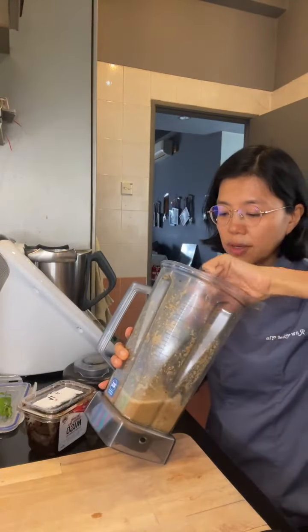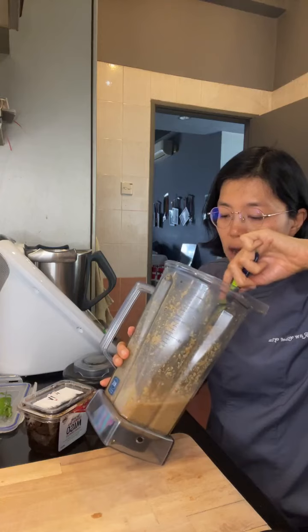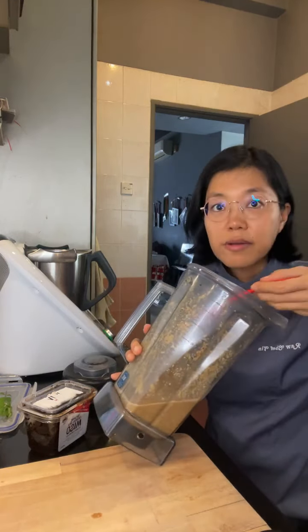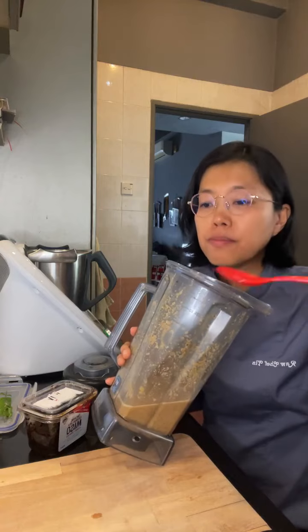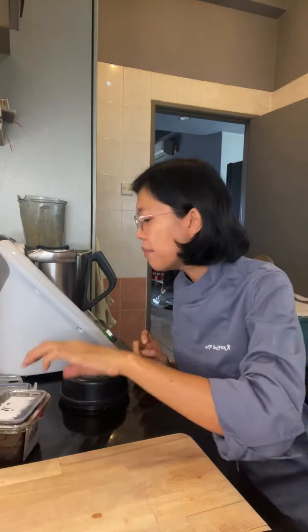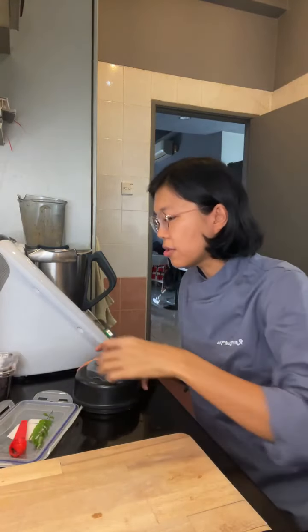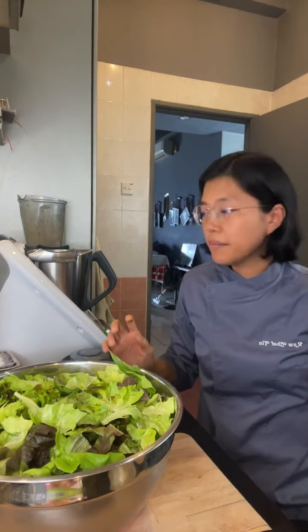I don't think we need to blend it further — let's just taste this. Mmm, this is good! So you've got the sweetness from the dates, you've got the sour from the lime brine, you've got the salty from the miso, and then you've got the spicy from the habanero and paprika. Okay, let's build the salad!